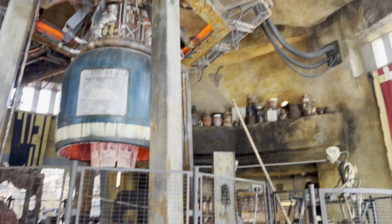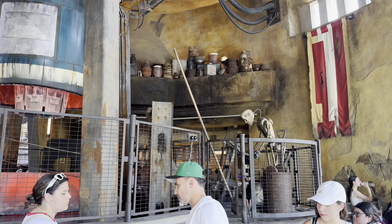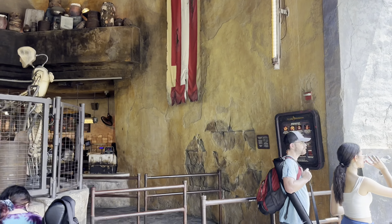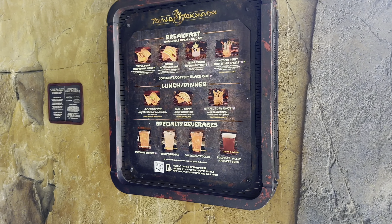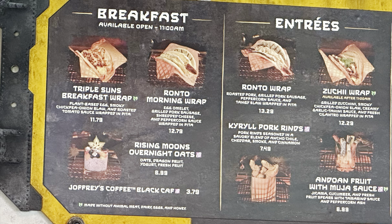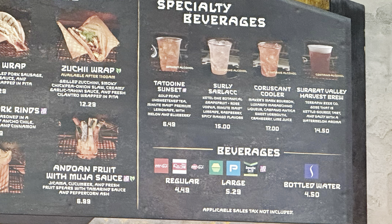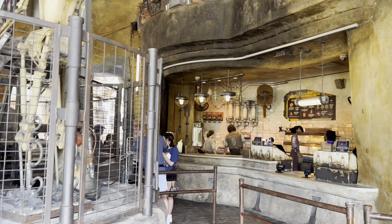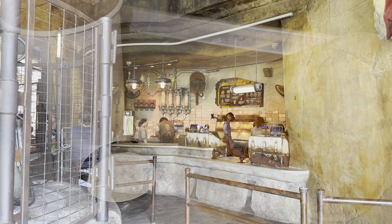A lot of people say Docking Bay 7 is the best value at Hollywood Studios, and I agree for adult meals. But for kids meals, Pronto Roasters is the best value, and that's where we're going. They serve breakfast until 11 and the lunch menu until 3 — they're only open until 3. They don't have the vegan wrap that Docking Bay 7 has, but for the kids credit on the wrap, you can only use it here at Pronto Roasters.